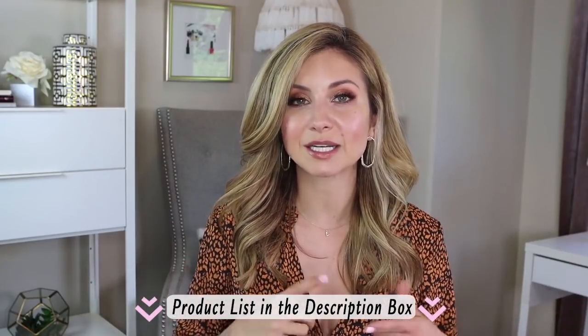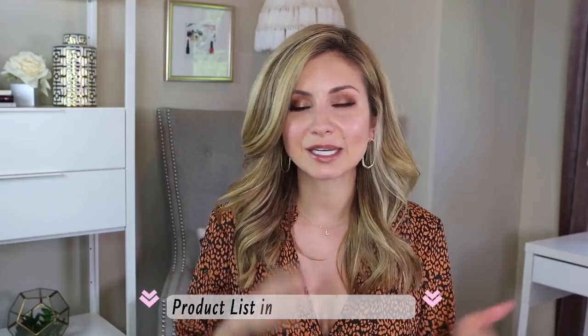I'm going to have all the details for the sale in the description box below — as far as dates and status. I know they tier it depending on your level. As a VIB insider you get access at different times and your discount is different based on your level. So all of that will be in the description box. Let's get started because we have a lot to talk about!